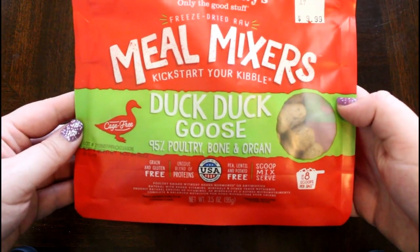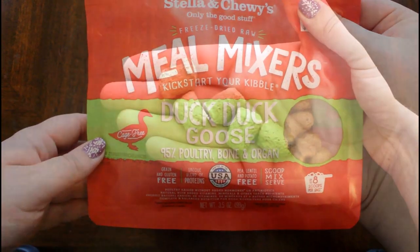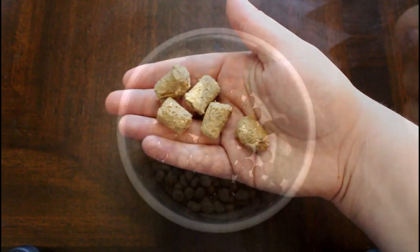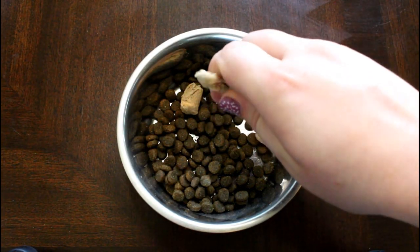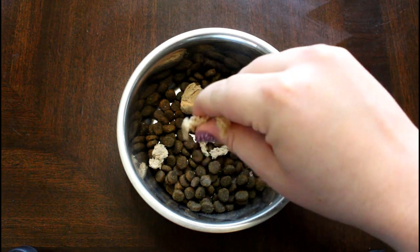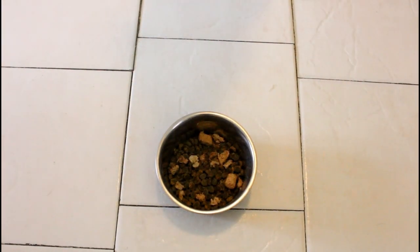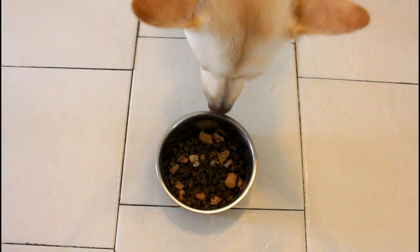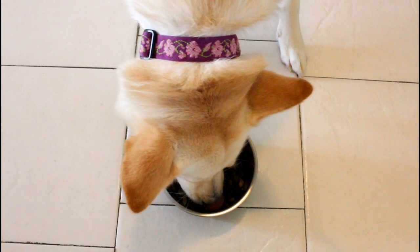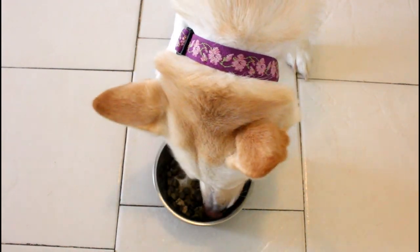Right now I'm using the Stella & Chewy's meal mixers, which are made to just be added to your pet's diet. Stella & Chewy's also does a powdered version as well as patties if you're doing this more as a full meal. If you're looking for other freeze-dried raw options, we have Primal, Northwest Naturals, Vital Essentials, Bixbi, Acana, and plenty of others that offer freeze-dried options as well as their frozen raw.